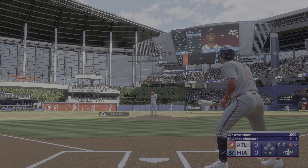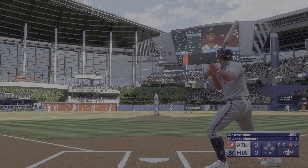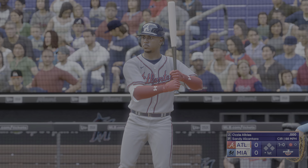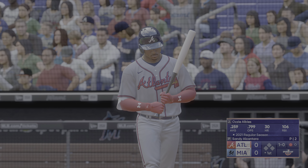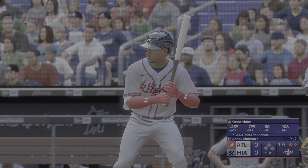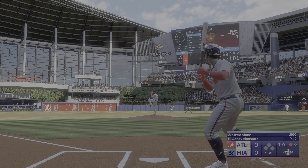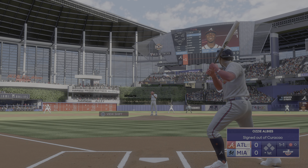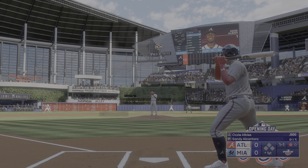Ozzie Albee's up to the plate. Pitch misses inside, and that's ball one. No score, just getting started, top of the first. And now it's even up. Nice warm day here, good baseball weather. Does that change anything, Chris, especially for the hitters?